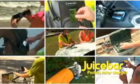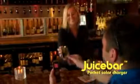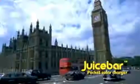Juice Bar is perfect for every occasion. Wherever you go, Juice Bar is there. Lose power? No problem. Different voltage? That's okay too. Car chargers or wall chargers? Juice Bar replaces them all.